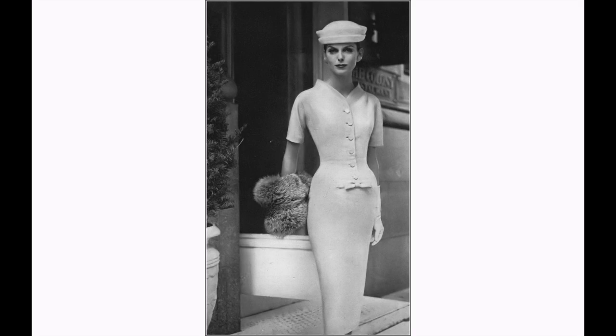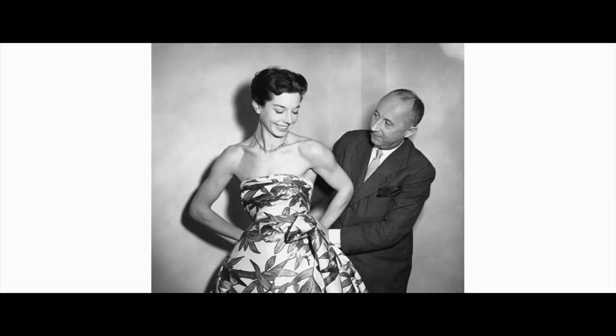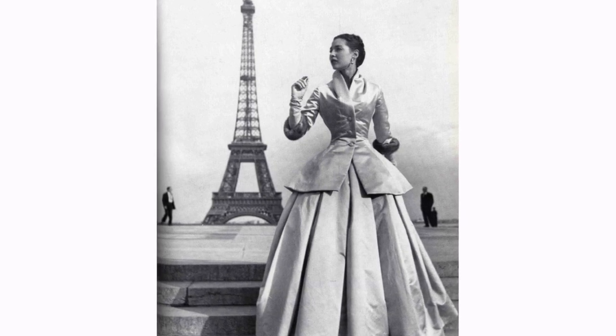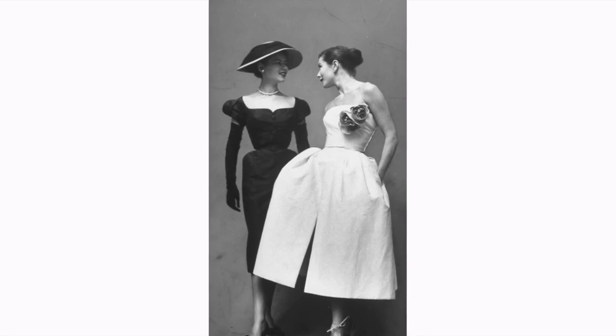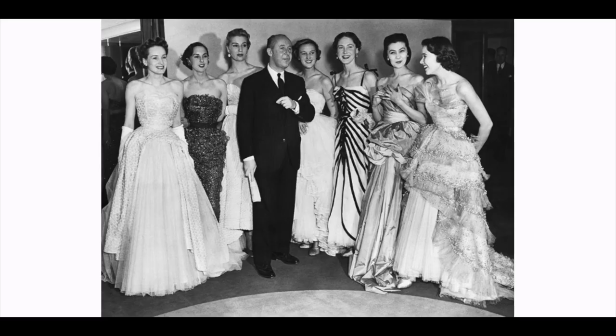Dior said in December 1946: 'As a result of the war and uniforms, women still looked and dressed like Amazons. But I designed clothes for flower-like women with rounded shoulders, full feminine busts, and handspan waists above enormous billowing skirts.' To say that the New Look caused a stir would be an understatement. The reason was simple — after the war, women longed for frivolity in dress due to a psychological desire to distance themselves from the austerity and pragmatism of wartime garments and civilian uniforms.